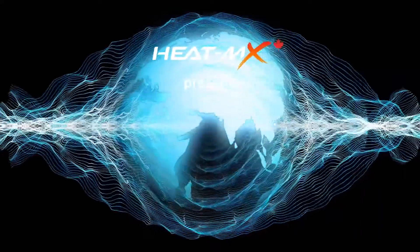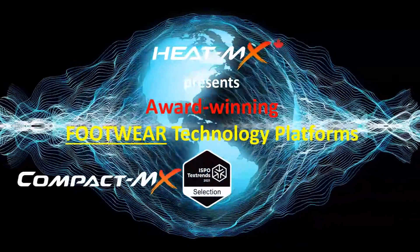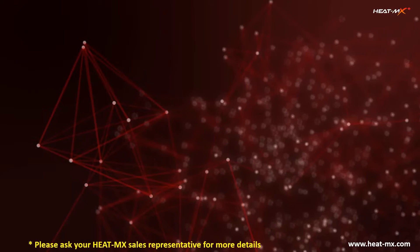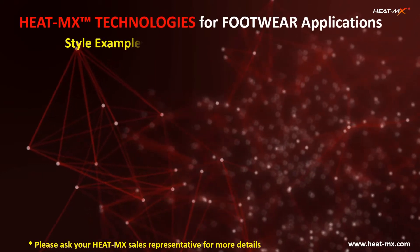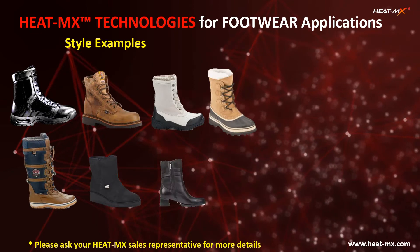Heat Max presents award-winning footwear technology platforms with its Compact Max and Loft Max products. The Heat Max technologies are engineered to suit a wide range of footwear applications, with these styles shown as examples.